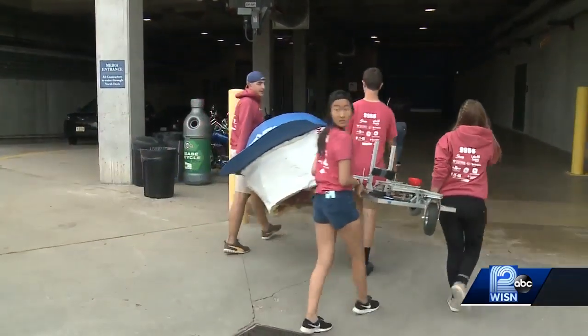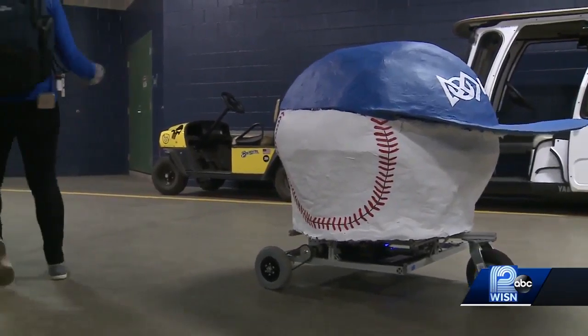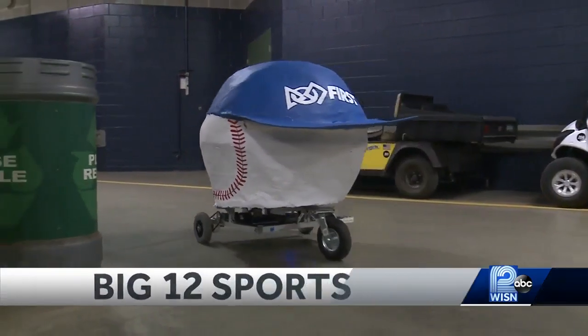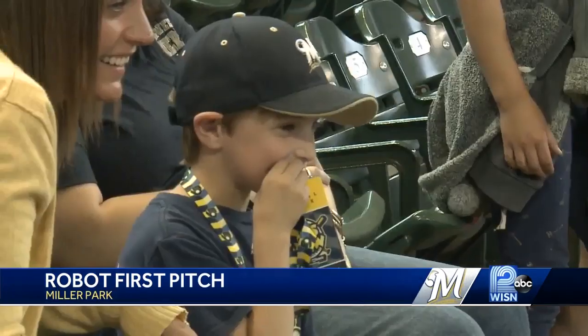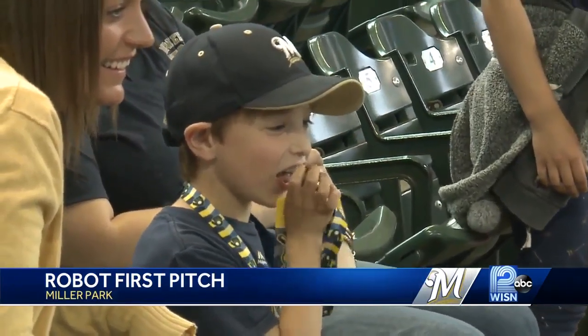At about 40 pounds and 36 inches tall, it's ready, but there's always a little nerves on such a big venue. Stitch the robot is getting ready to throw the first pitch at Friday night's Brewers game against the Cincinnati Reds.